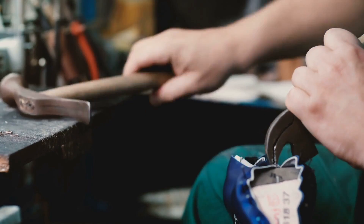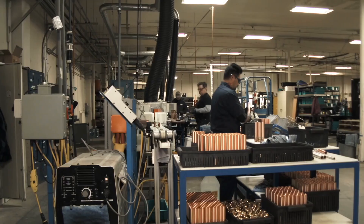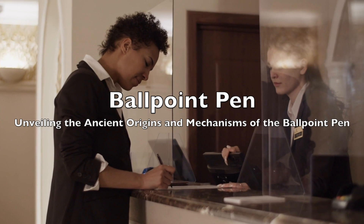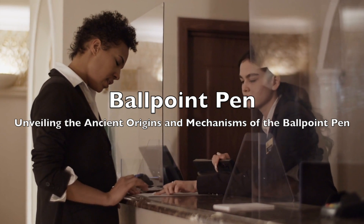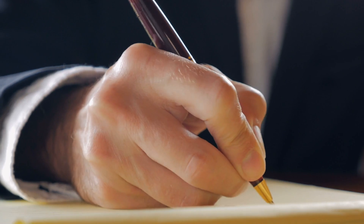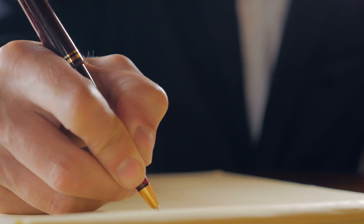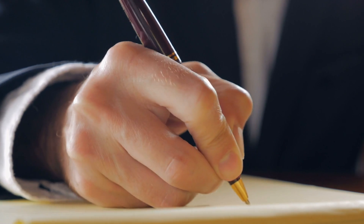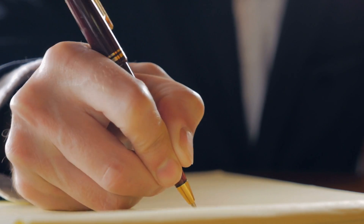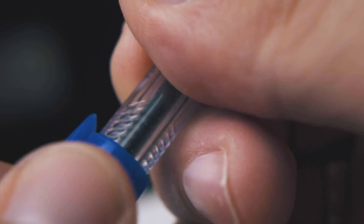Welcome to the History of Simple Things, where we delve into the fascinating history behind the little things that shape our world. In the vast tapestry of human history, certain inventions stand out not only for their practicality, but also for their profound impact on society. Among these, the ballpoint pen, a seemingly simple writing instrument, has played a significant role in shaping communication and literacy across the globe.